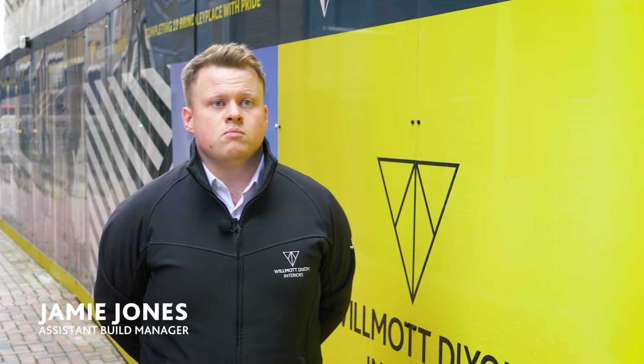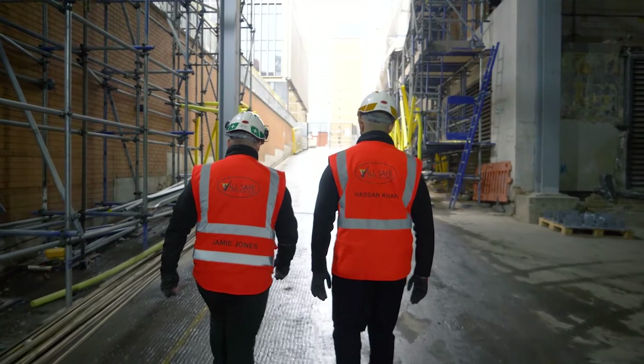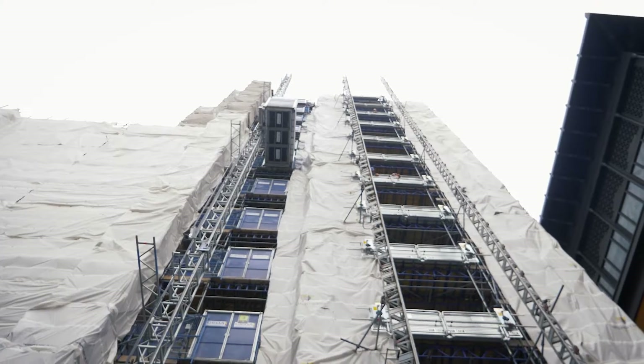The vision for 10 Brindley Place is to deliver this project on time, within budget, but also delivering the highest quality — not only for ourselves but for the customer. It's also a showcase to Birmingham of how we can deliver a project of such high quality to the surrounding area.